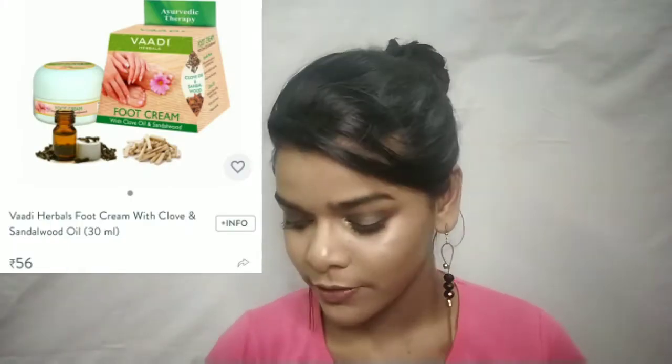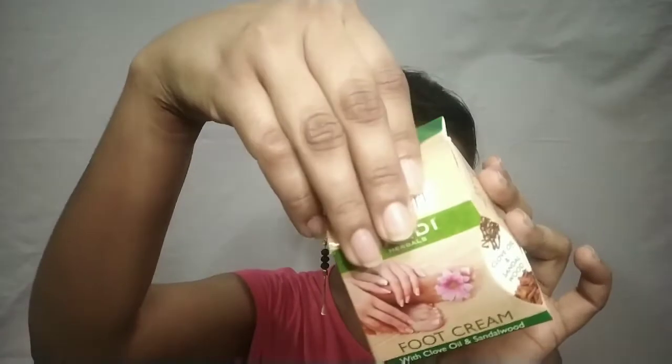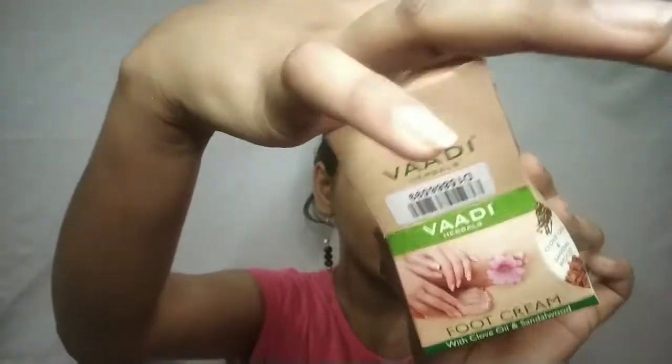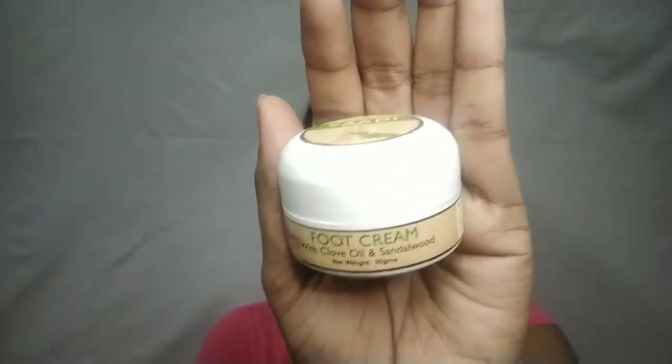So yeah, I got a bunch of skin items, so be ready! I will use a little bit of each so I can give you a little review. Let's start — I will do makeup last. First up is Populum skincare. This is the Vadi Herbals Foot Cream with clove oil and sandalwood.